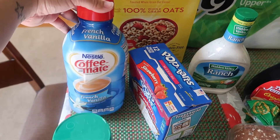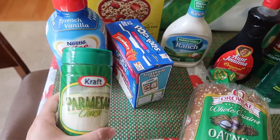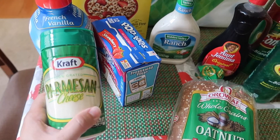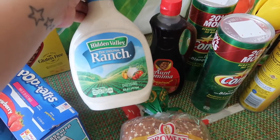I also got a big container of the Coffee Mate French Vanilla. We were running low on Parmesan cheese, so I picked that up. Also a really big bottle of Ranch.